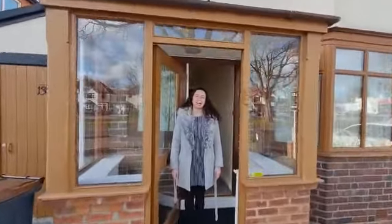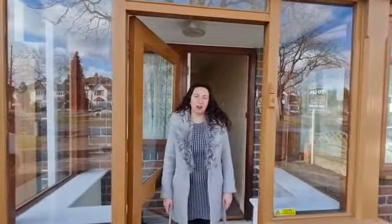Hi, I'm Carys of Black and Gold Estate Agents and today we're at Stratford Road in Hall Green. Come on through and take a look.